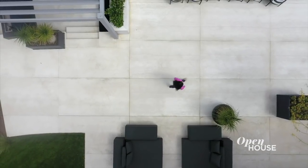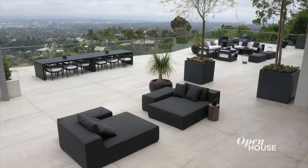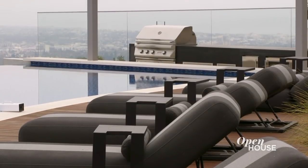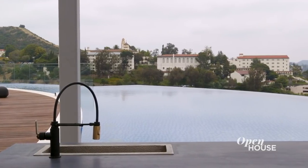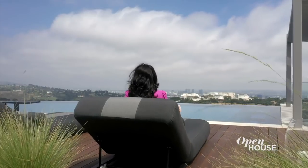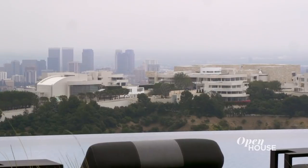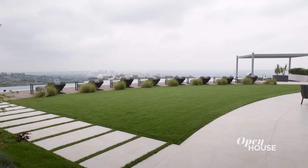In California, we're lucky enough to be able to spend most of our time outdoors and I wanted this backyard to have all the amenities you would have inside the house. And an added bonus, you have a 70-foot infinity edge pool that overlooks this incredible view. Thank you guys for joining me on this journey. I had a great time. I hope you did too. See you at my next project.